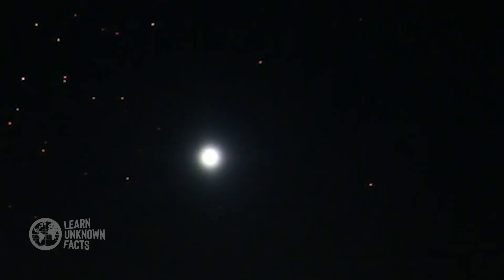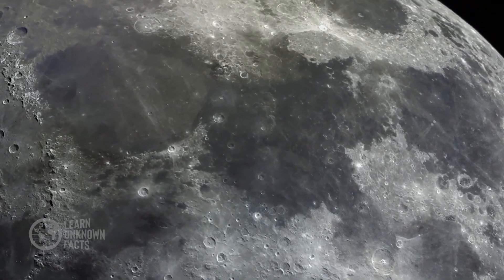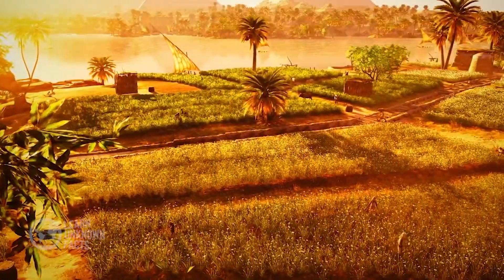The Moon, a constant presence in our night sky, has always held a special place in human imagination. From ancient myths to modern science, it's been a source of wonder, mystery, and exploration.